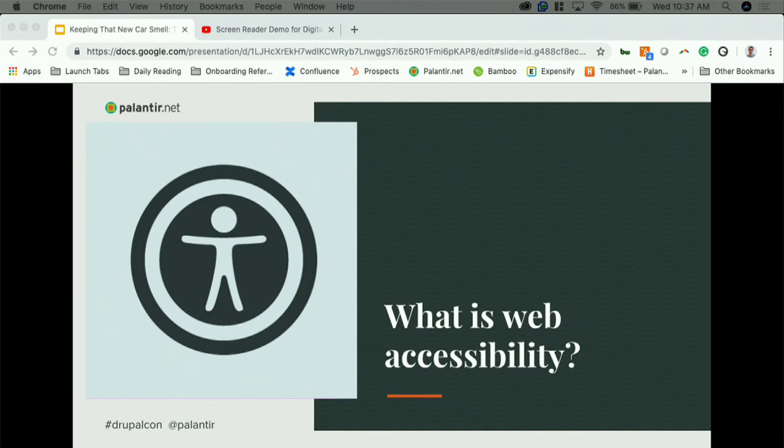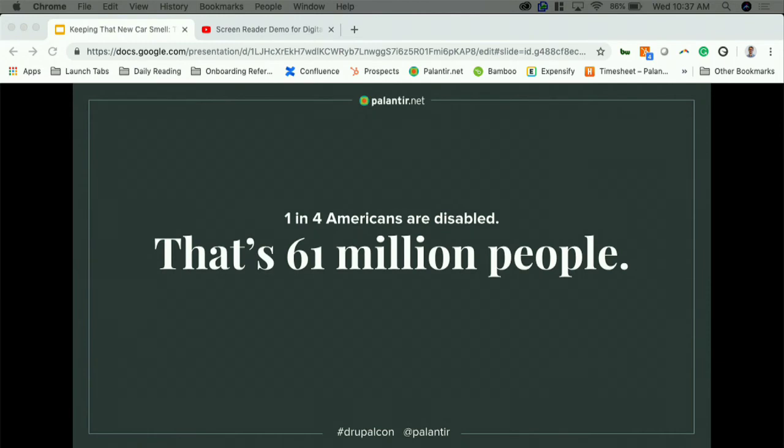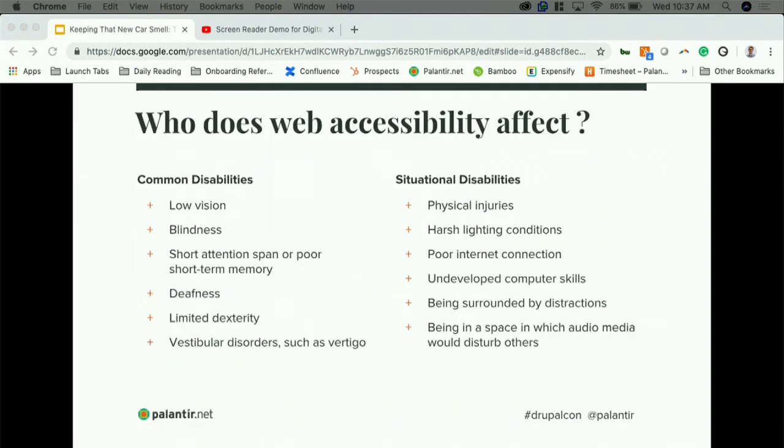Web accessibility means that people with disabilities can perceive, understand, navigate, and interact with the web, and that they can contribute to the web. One in four Americans are disabled — that's 61 million people. Common disabilities include low vision, blindness, or deafness, but web accessibility also affects those with temporary or situational disabilities — someone working from a crowded coffee shop with a slow connection, or someone at a conference who doesn't want to play audio out loud.